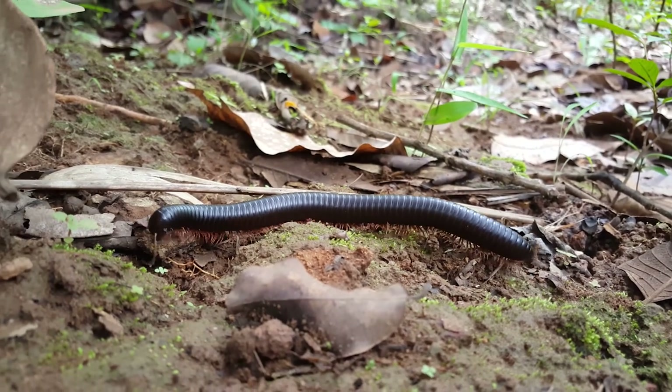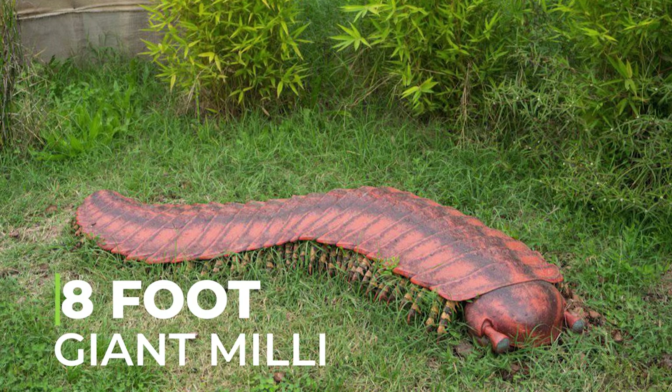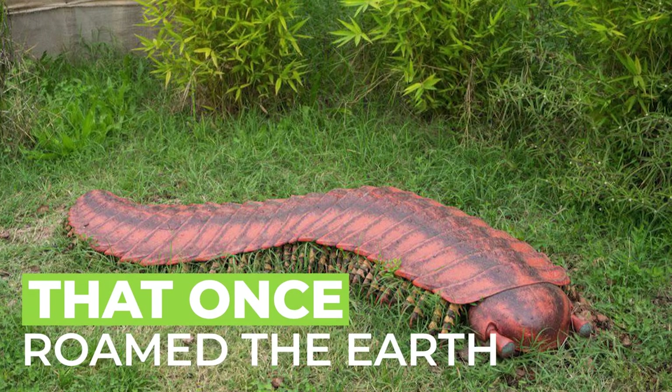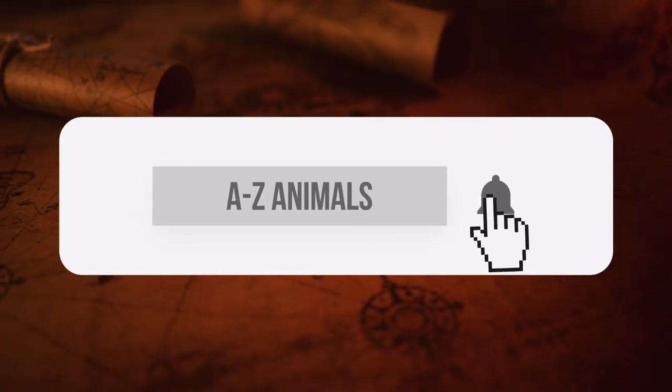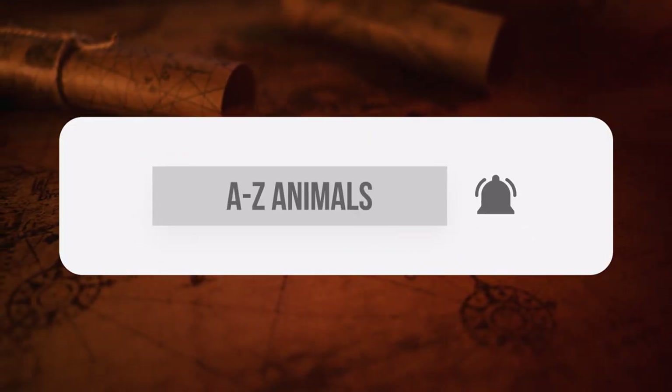Welcome back to A to Z Animals. Today, we're talking about the 8-foot giant millipede that once roamed the Earth. Before we get into this video, please consider subscribing with post notifications on so that you'll never miss an upload.